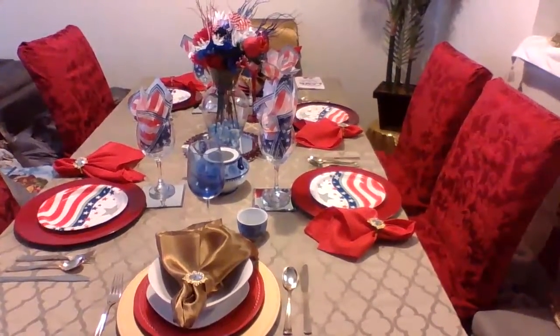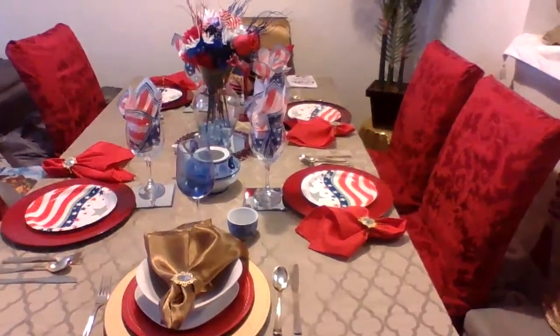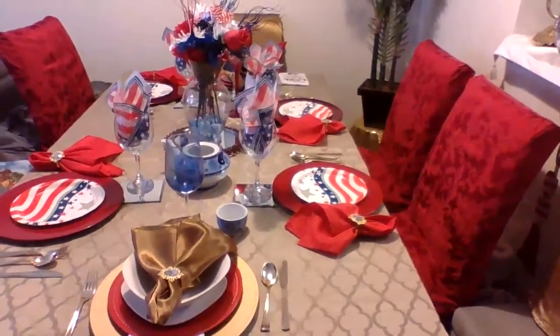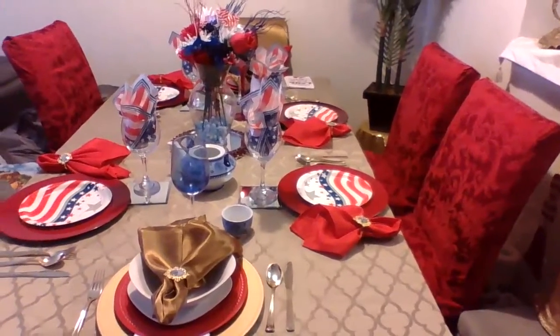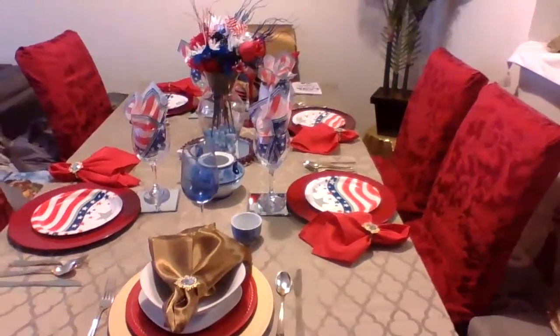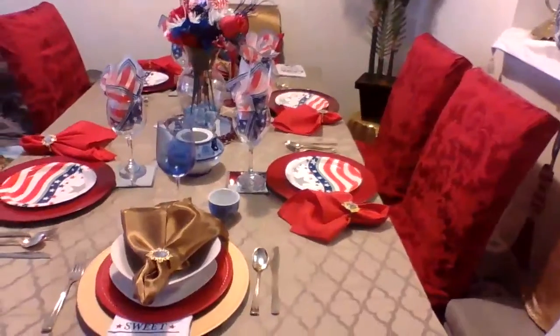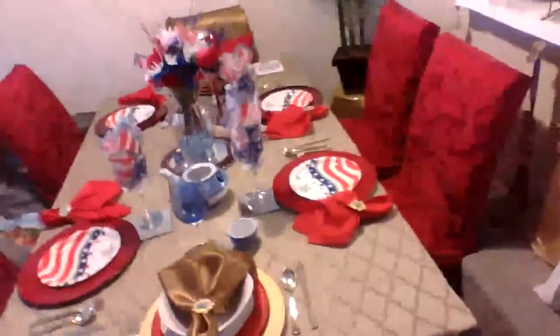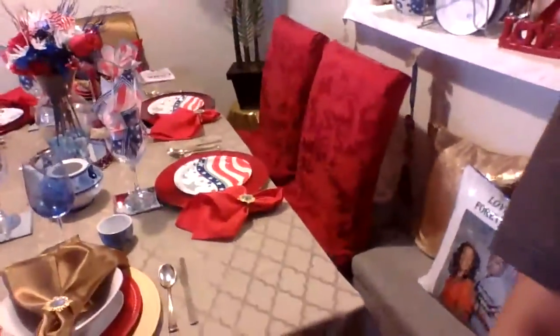Hello everyone, good evening — good morning, whatever time you see this video. Good evening, kings and queens, happy Tuesday! I changed my Mother's Day tablescape and did a 4th of July version.